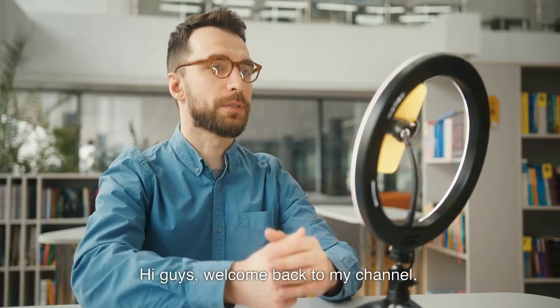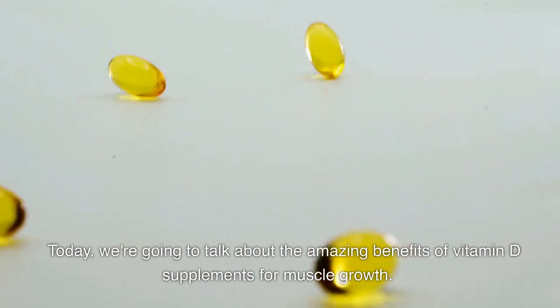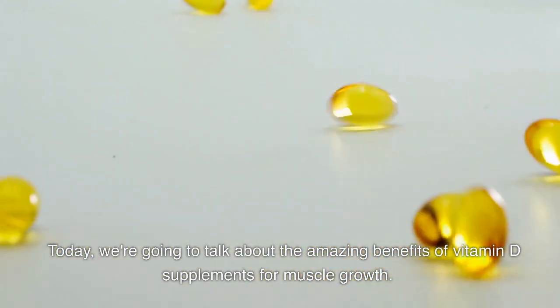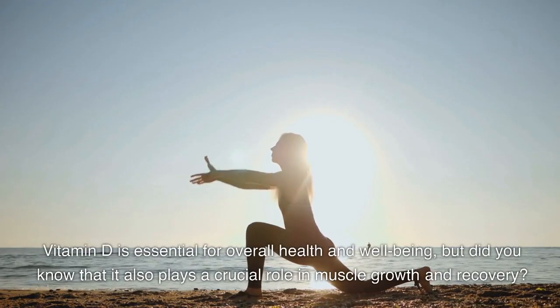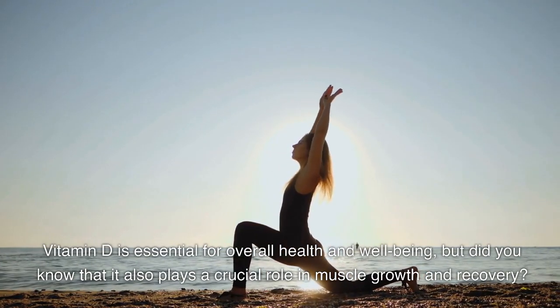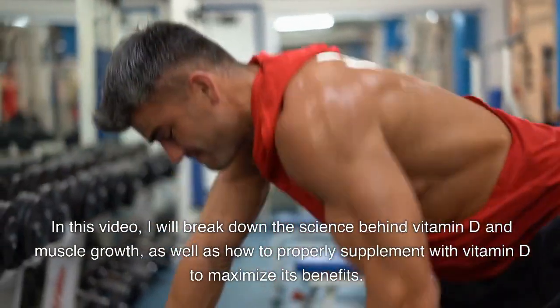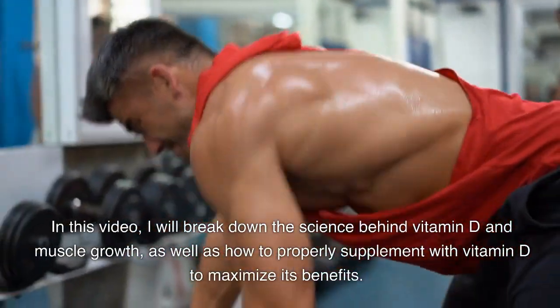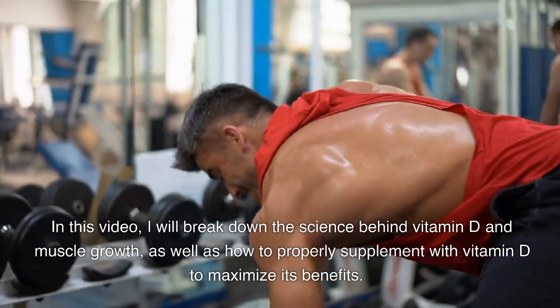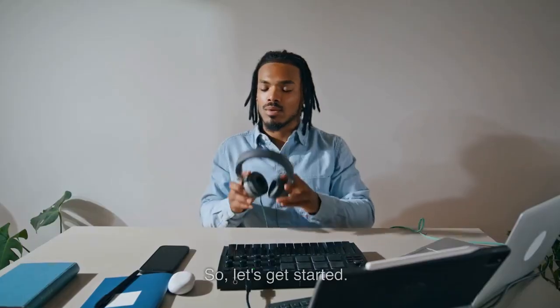Hi guys, welcome back to my channel. Today we're going to talk about the amazing benefits of vitamin D supplements for muscle growth. Vitamin D is essential for overall health and well-being, but it also plays a crucial role in muscle growth and recovery. In this video, I will break down the science behind vitamin D and muscle growth, as well as how to properly supplement with vitamin D to maximize its benefits. Let's get started.